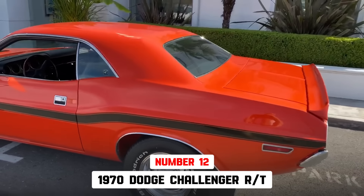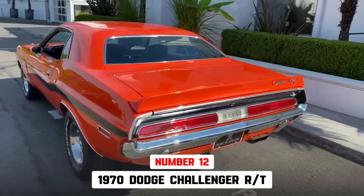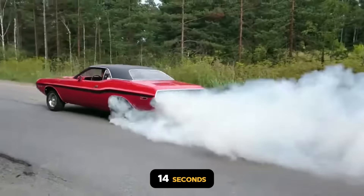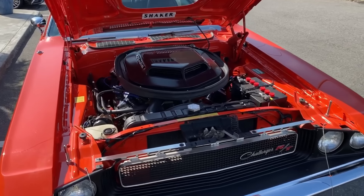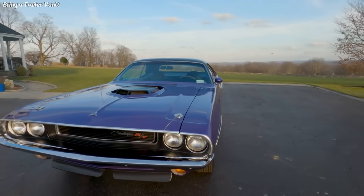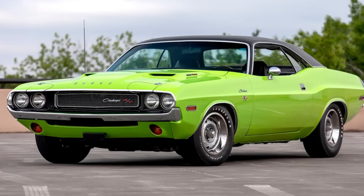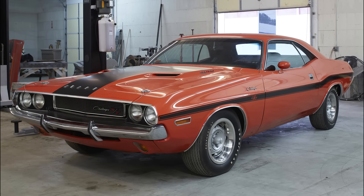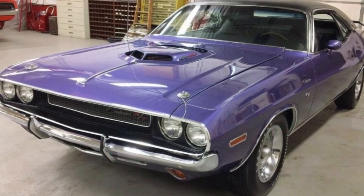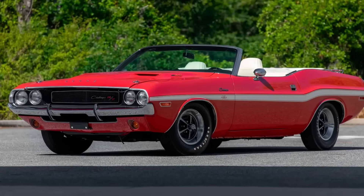The 1970 Dodge Challenger RT 426 Hemi is 12th, with a 14-second quarter-mile traveling 104 miles per hour. By comparison, it was only the 17th fastest muscle car of 1970. Dodge produced 355 Hemi Challenger RTs, including 287 hardtops, 59 SE hardtops, and 9 convertibles.